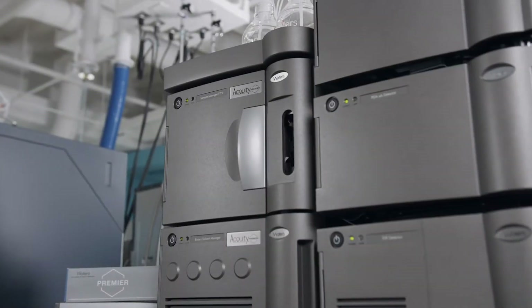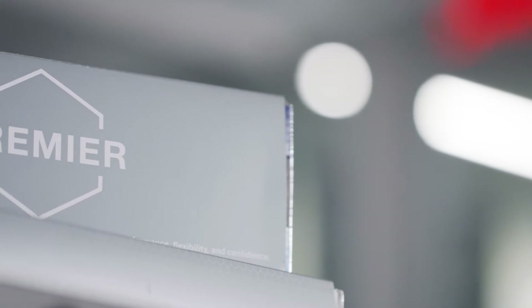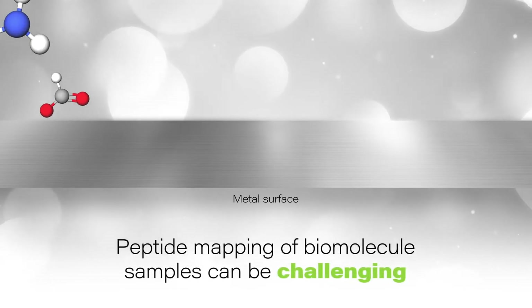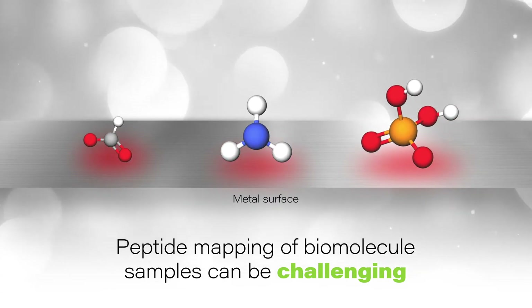Waters' Acuity Premier system features MaxPeak high-performance surfaces to maximize performance and data quality by minimizing surface activity towards metal-sensitive analytes. Peptide mapping of biomolecule samples can be particularly challenging, as these samples often contain peptides that are prone to metal surface interaction. These include peptides that contain acidic amino acid residues, phosphorylated compounds, and deprotonated carboxylic acids.